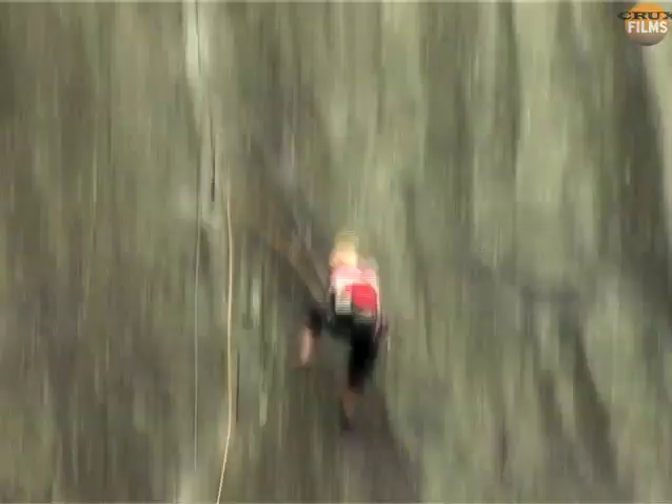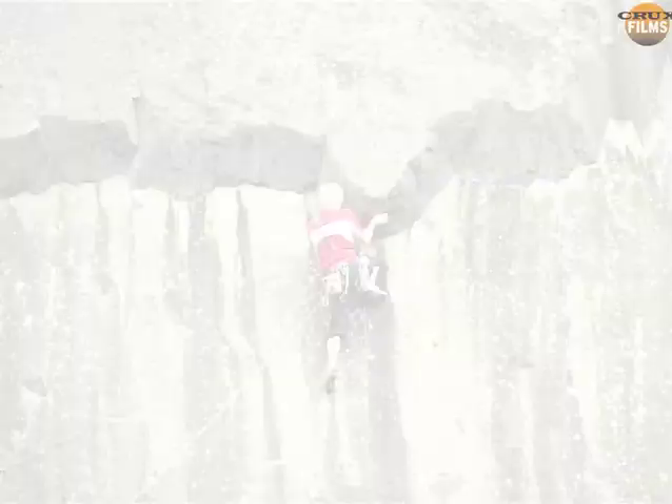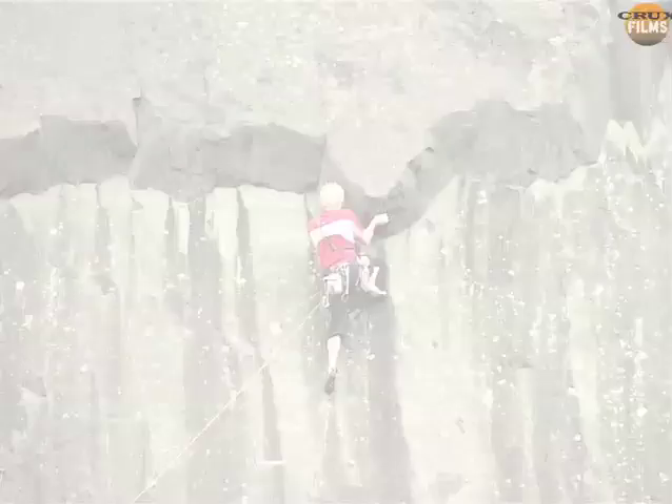It was a spectacular near miss, but he lowers down and then climbs up to finish the route, this time without incident.